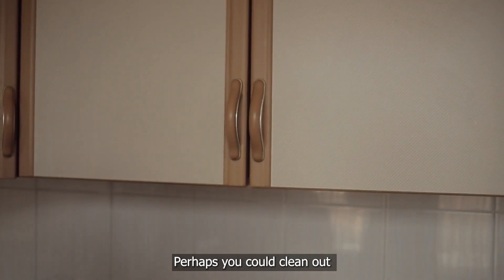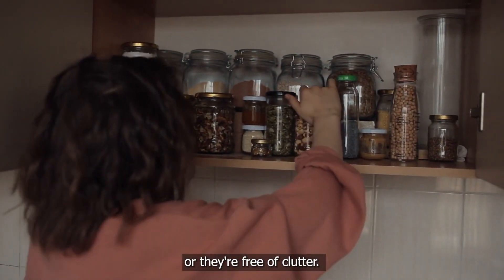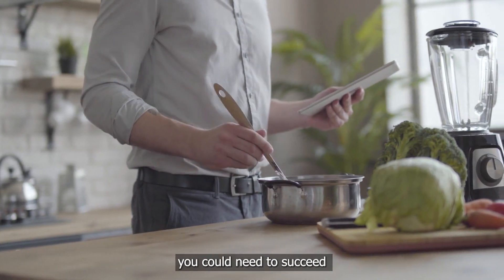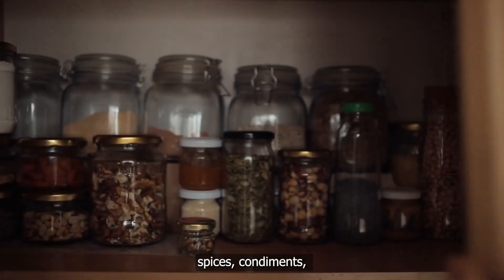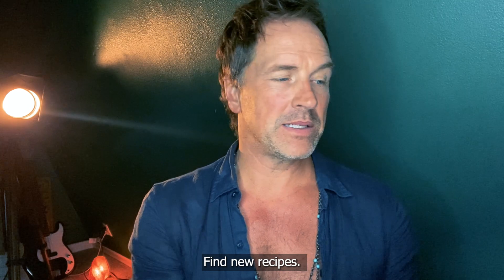Perhaps you could clean out your drawers and cabinets so they're free of clutter. Make sure you have — or buy — all the cooking utensils you need to succeed. Arrange your pots and pans for easier access, get smaller plates, refresh your supplies of spices, condiments, oils, vinegars, and sauces, and find new recipes.